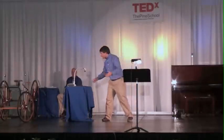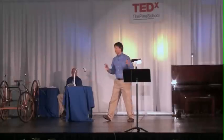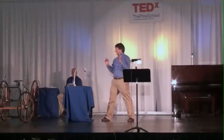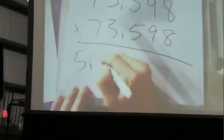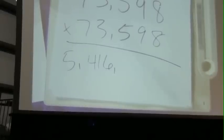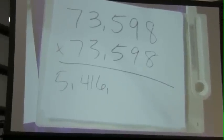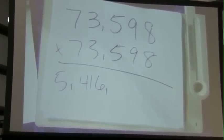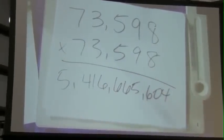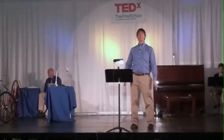Finally we do 598 squared: that's 600 times 596 plus 2 squared, which is 357,604. Take the 357, add that to 'massive' to get 665,604. The final answer is 5,416,665,604. Thank you all very much. I hope you enjoyed Mathemagics. I'm Arthur Benjamin. Thank you.